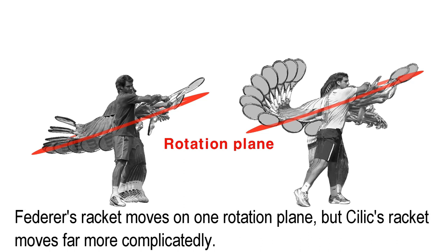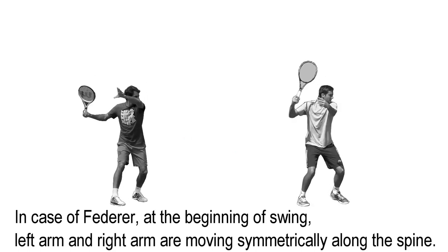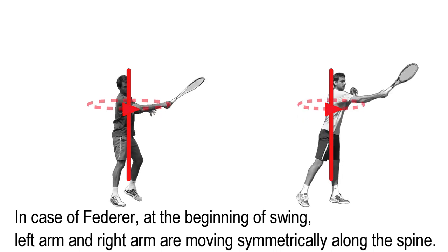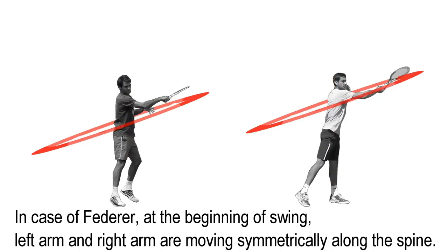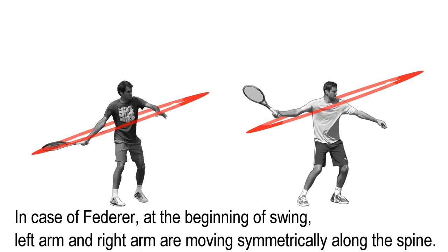Federer's racket moves on the rotation plane, but Cilic's racket moves far more complicatedly. In the case of Federer, at the start, the left arm and right arm are moving symmetrically along the spine.